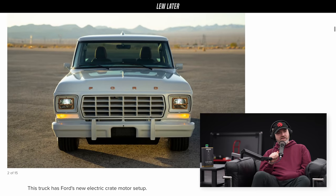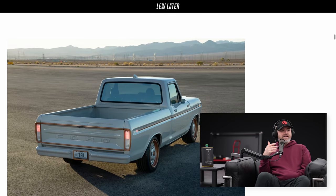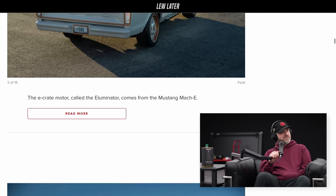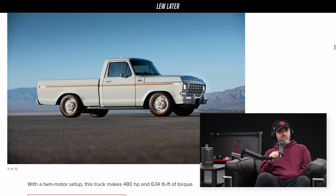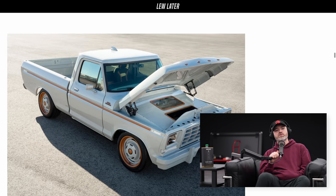What Ford did here is they updated one of those F-100 bodies, upgraded it to be electric, and it just took Twitter by storm. It took over the internet for about five, maybe 15 minutes, and everybody said, 'I got to have this.' I said, 'Ford, just bring it to the studio. Let me do a quick shoot on it, because it is so beautiful.'